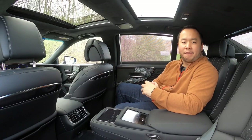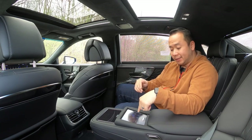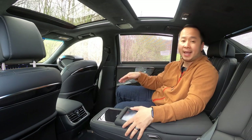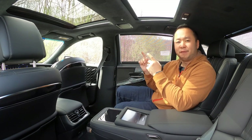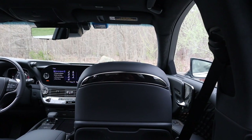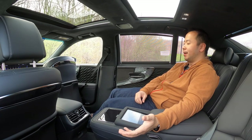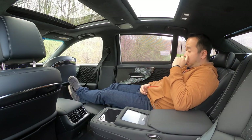Just one more way that the LS 500 shows that the person in this seat is the VIP: this little button over here controls the front passenger seat — you can just shoo away that front seat so you can get access to your ottoman. What I like about this is that the headrest of the front seat completely folds down so that you have a perfect view of the road ahead from the back seat.